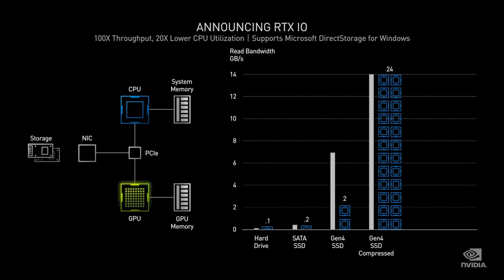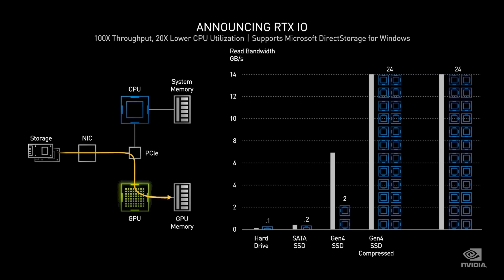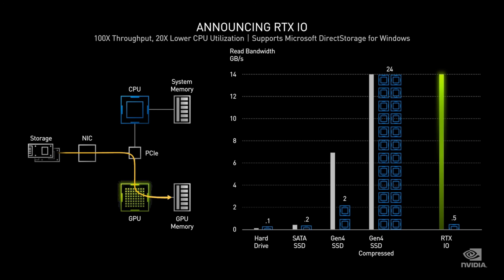Today we're announcing NVIDIA RTX I.O. with three new advances: new I.O. APIs for fast loading and streaming directly from SSD to GPU memory, GPU-based SSD compression, and collaboration with Microsoft on DirectStorage for Windows that streamlines the transfer of data from storage to GPU memory. With NVIDIA RTX I.O., vast worlds will load instantly, and picking up where you left off will be instant. This is a very big deal for next-generation gaming.